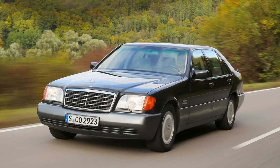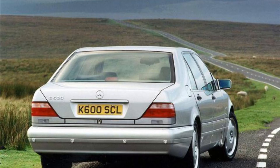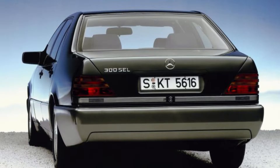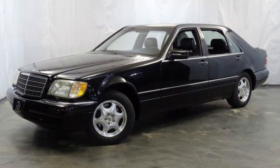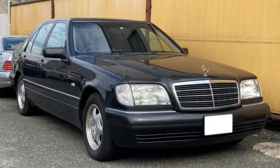The W140 series was introduced in 1991 to replace the 126 line. It grew more spacious and featured two wheelbases, including a shorter one which cost 25% more than before, but had many added benefits such as self-closing doors and heated seats. Further improvements included electric windows that can lower with counter-obstruction protection, preventing jams while driving.